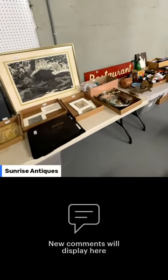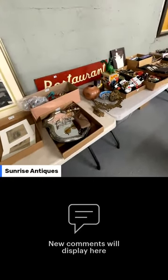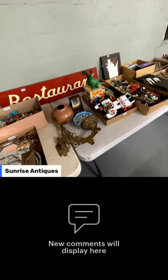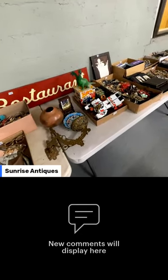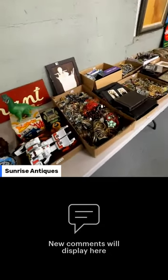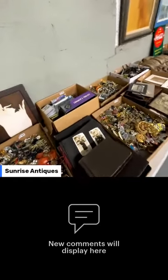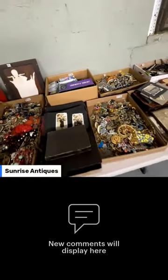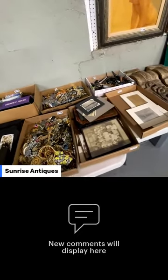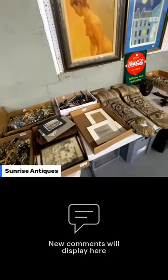Our next auction after this is March the 1st. If you want to drop off for that, let us know sooner rather than later, because we're doing a fairly large clean-out of an antique store down in Tom's River right now. It's going to take a lot of space, so if you want space in the next sale, bring it when you pick up or that following week.